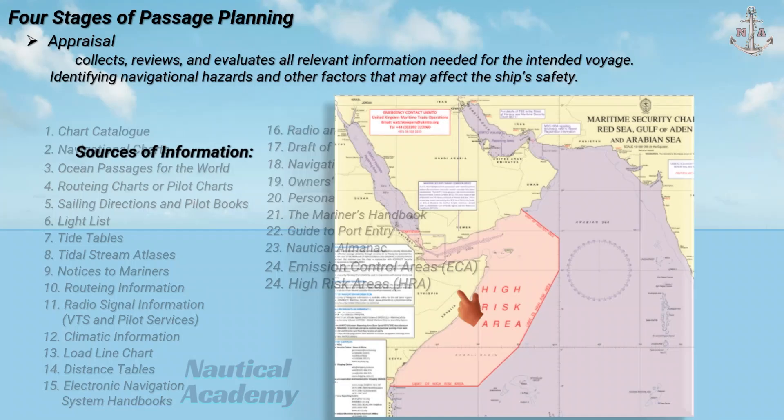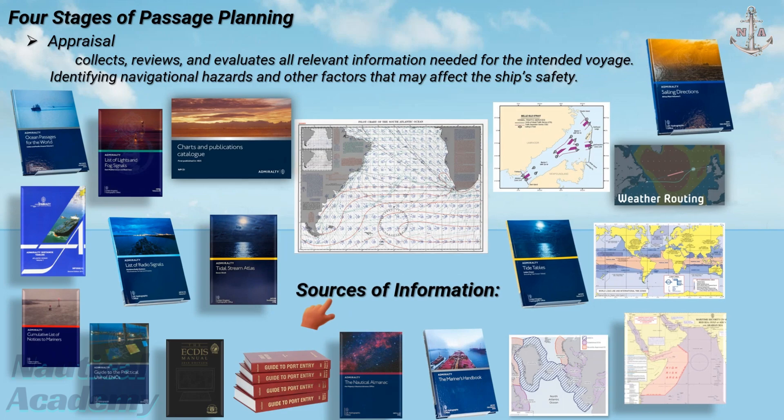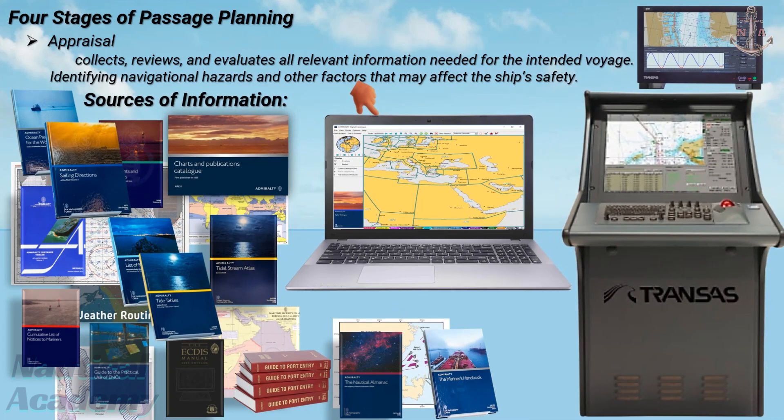It may seem that these sources of information are quite extensive, but remember that most vessels today are equipped with digital nautical publications and electronic navigational charts. These tools make it much easier for mariners to access and compile the necessary information efficiently. A separate video will be created in the future explaining in detail how to gather and organize these sources of information based on the voyage instructions provided by the charterer.